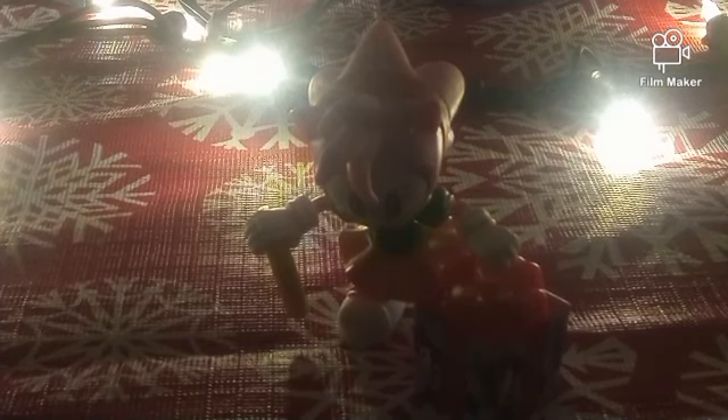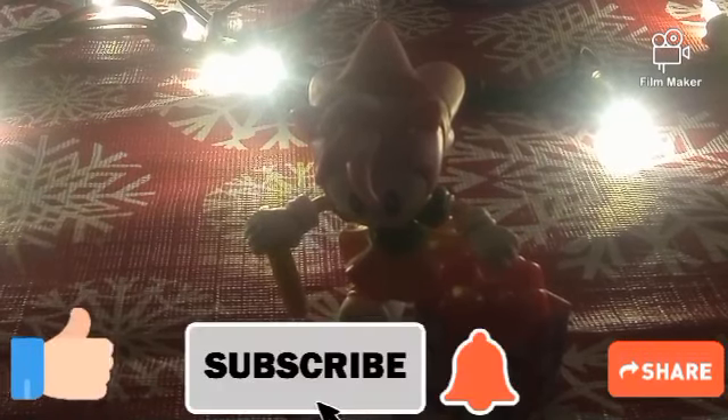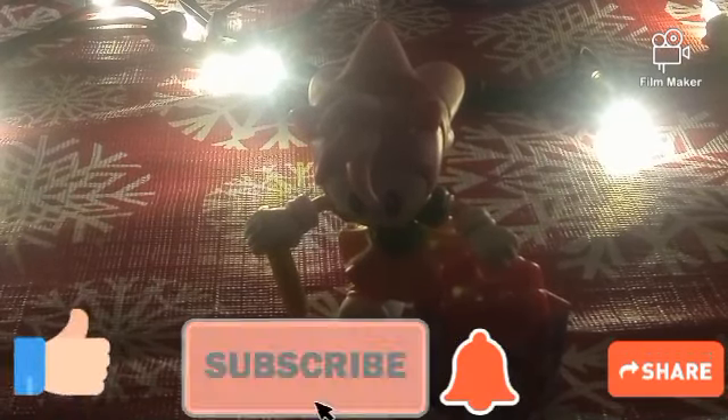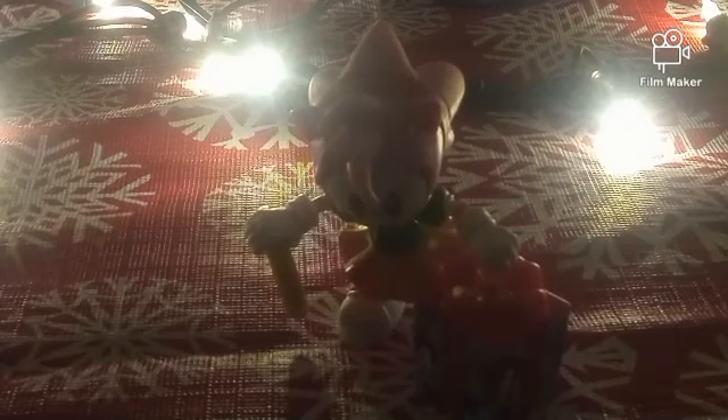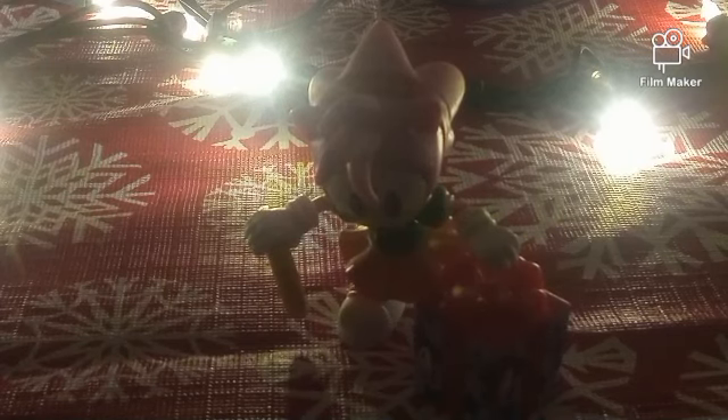That's going to do it for this video. Thank you guys for watching — please don't forget to drop a like, leave a comment, share on social media, subscribe, hit the bell, do all that algorithmic stuff to help the channel grow. I'll see you guys tomorrow for the finale, so until then, thanks for watching and take care!